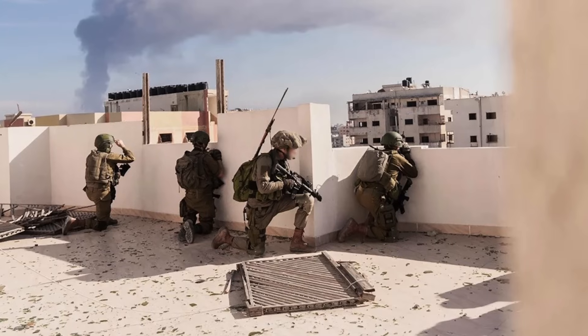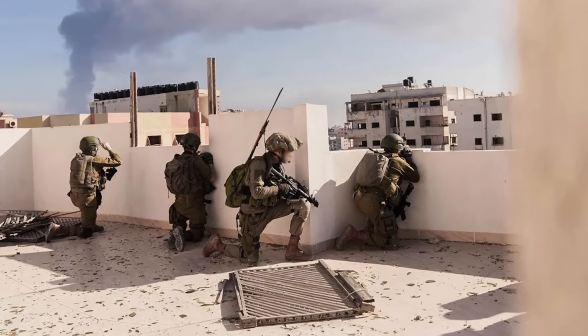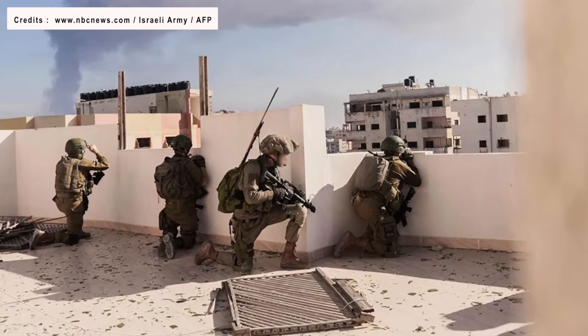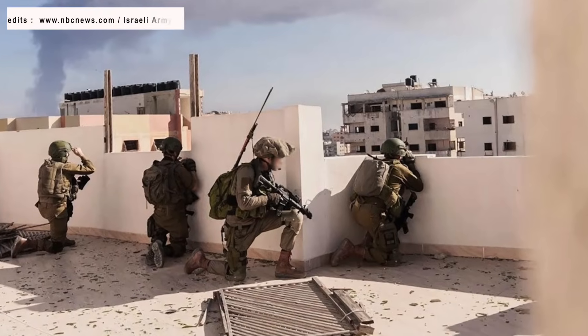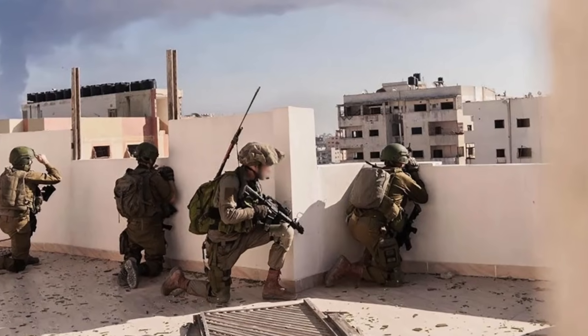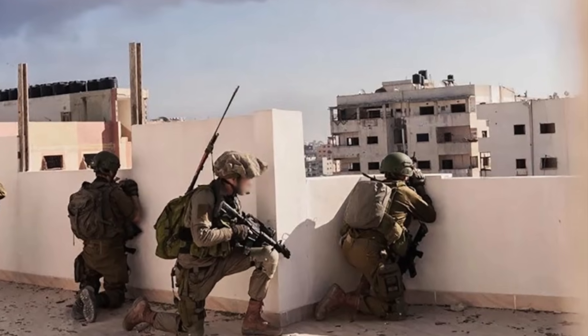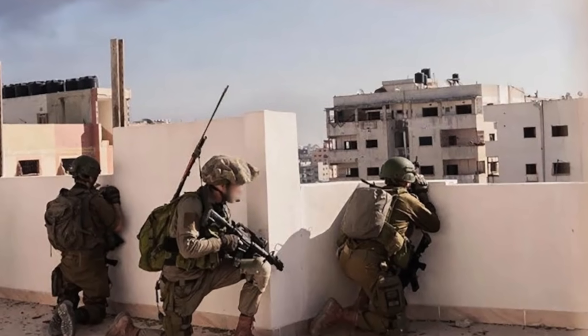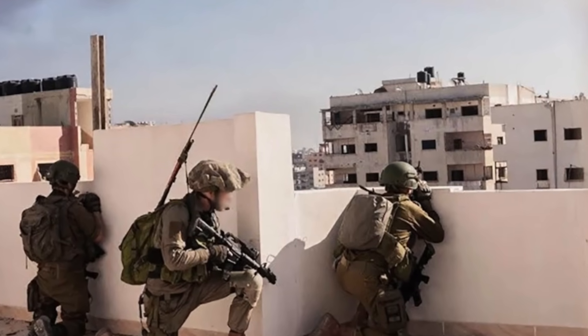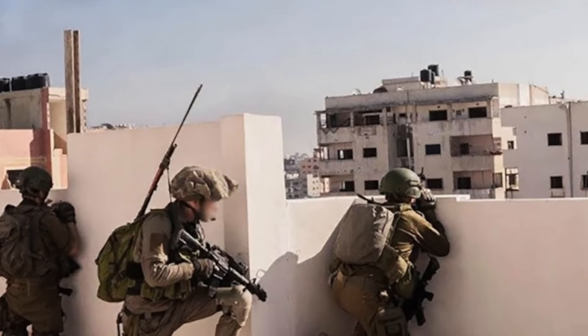Since then, Israel has retaliated with the IDF, or Israeli Defense Forces, being in the forefront. Israel has stated that it was aiming to wipe out Hamas. The IDF has inflicted a huge toll on Hamas and several other militant organizations operating primarily from Gaza.